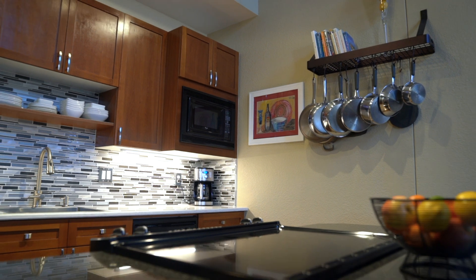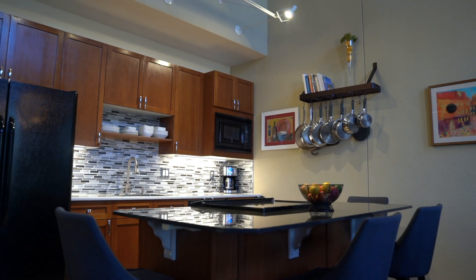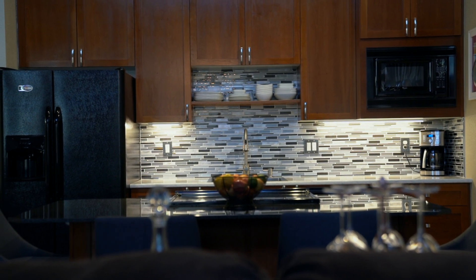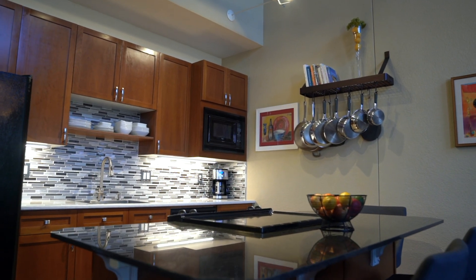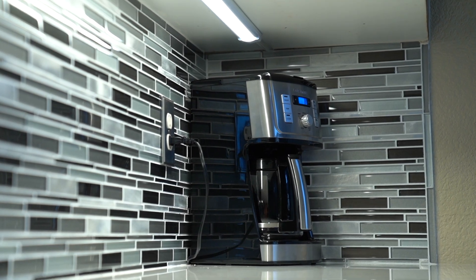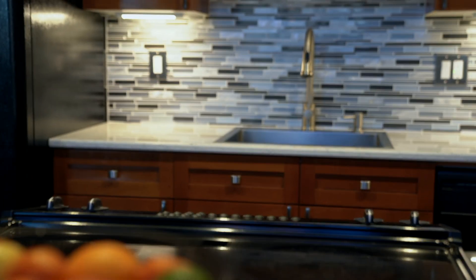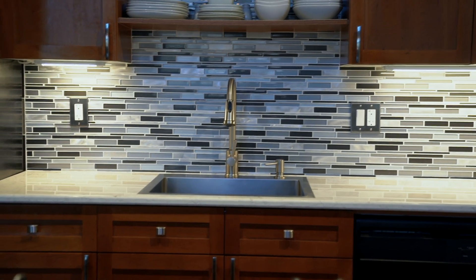Contemporary shaker-style darker colored kitchen cabinets are harmonious with the loft-style home. The island base and 42-inch upper cabinets with a built-in microwave oven provide ample storage space in the kitchen. Under-cabinet lighting highlights the modern-style mosaic backsplash, sleek quartz countertop, and oversized sink.